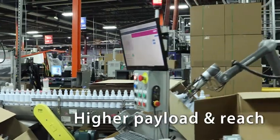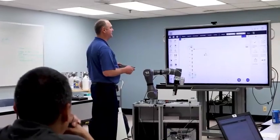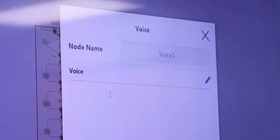We went forward with the Omron TM robot for some of the technical advantages. We also felt that higher payload and reach was a need the market was looking for, and the technical team felt the programming capabilities within the product were an important piece.